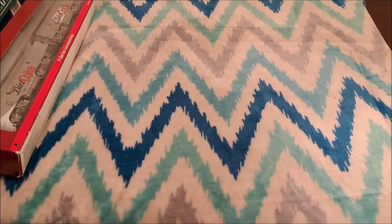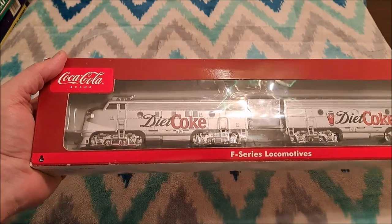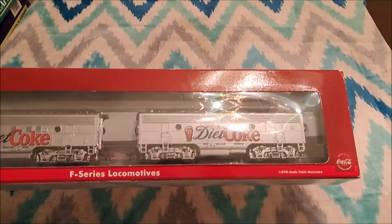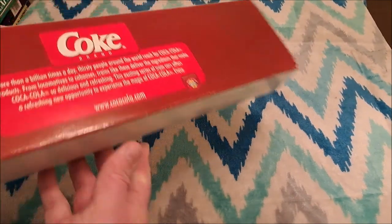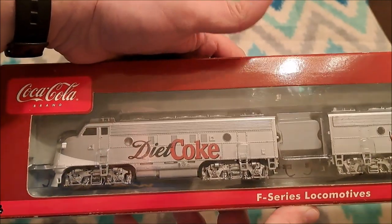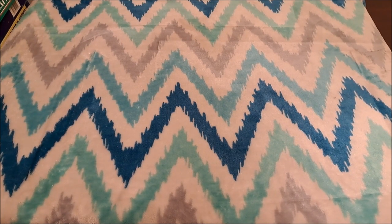This is also from one of my daughters - an Athearn A-B F7 set in Diet Coke livery, new in the box and looking really good. I'm looking forward to giving that a good run, and you'll see in a bit why she picked this up.